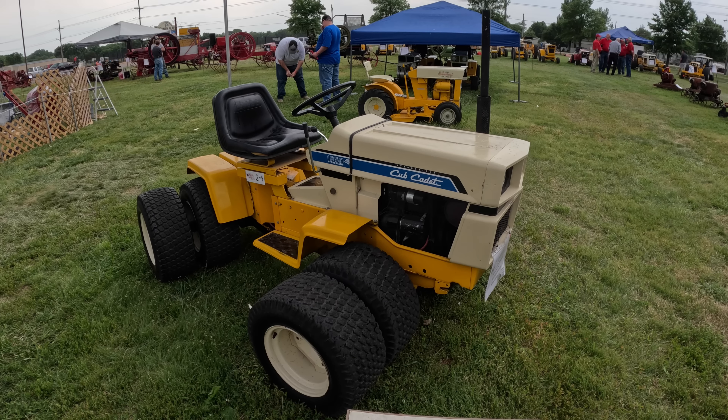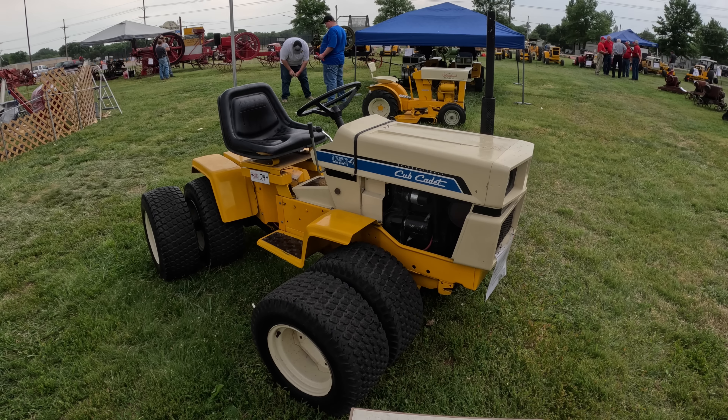And here is the very rare Articulated Cub Cadet Hydro. The building's enclosed for the day — it's 5 o'clock, but there's an event tonight that starts at 6. So I'm going to take a little break and then I'll be back with you.